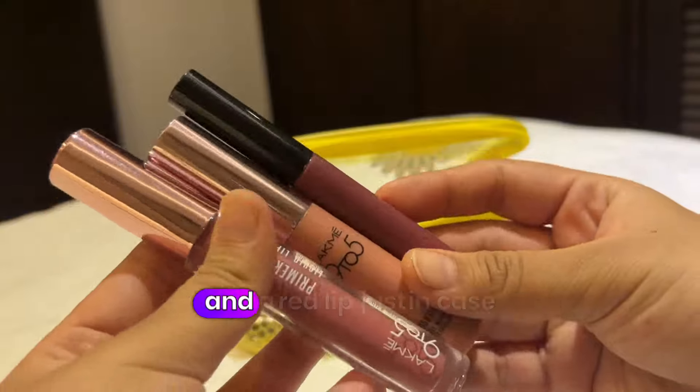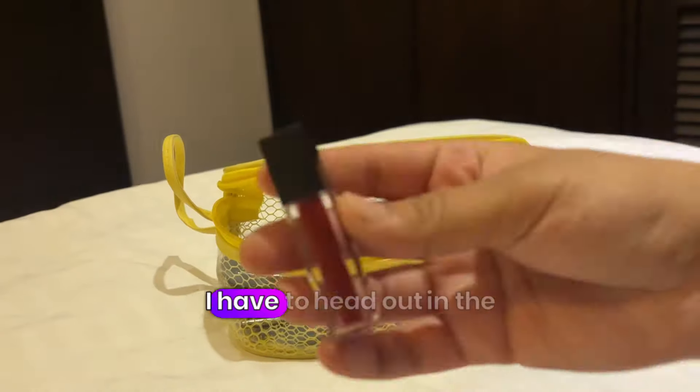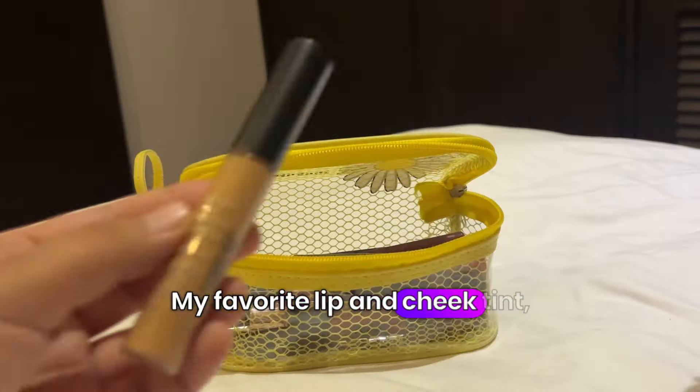A couple of nude lipstick options and a red lip just in case I have to head out in the night. And my favorite lip and cheek tint.